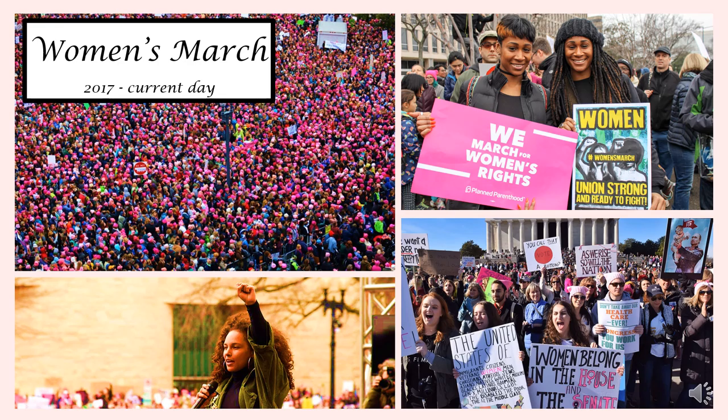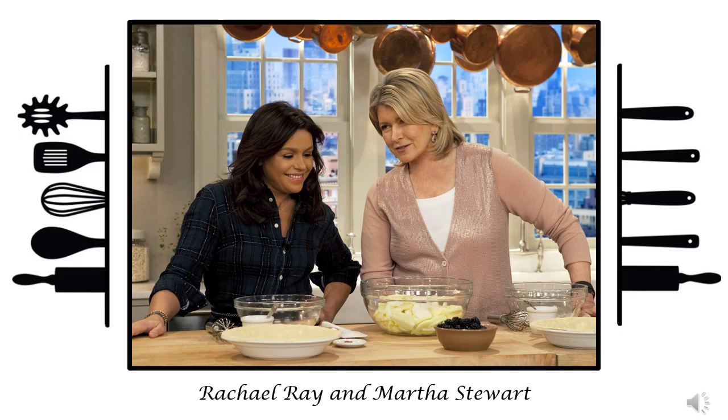Women's equality is still a much examined issue in America today, shown through the Women's March and the Me Too movement. While much has changed since the 1800s and 1900s, women are still fighting for their rights in America, building off the inspirational women who came before us. In the cooking industry, women such as Rachel Ray and Martha Stewart have become powerful businesswomen who own their own companies and brands, each voicing their political opinions publicly and becoming iconic inspirations.